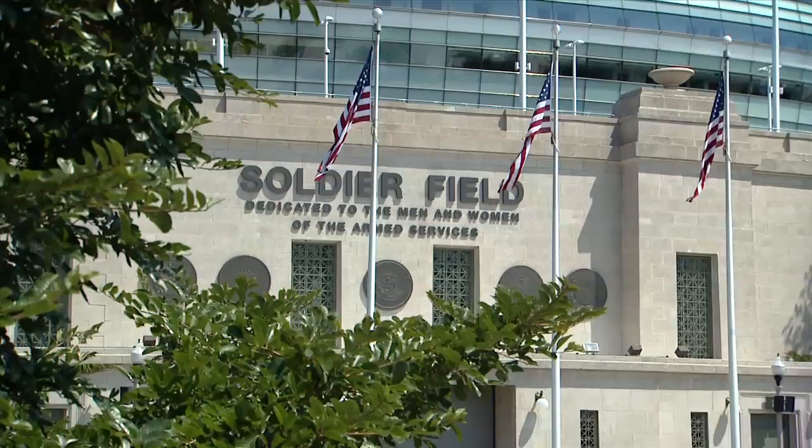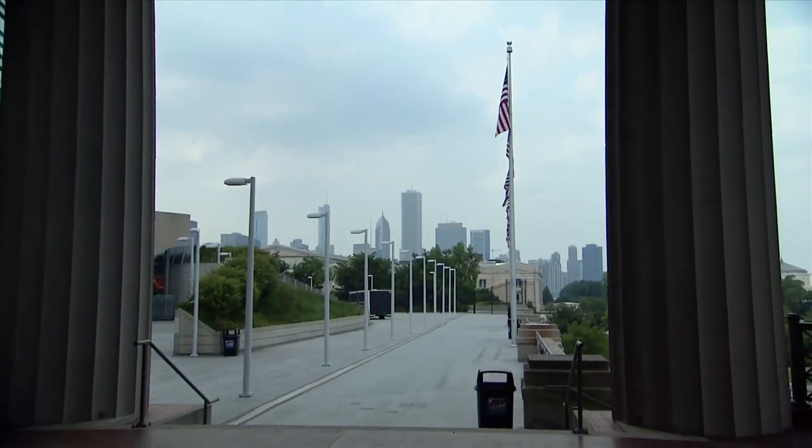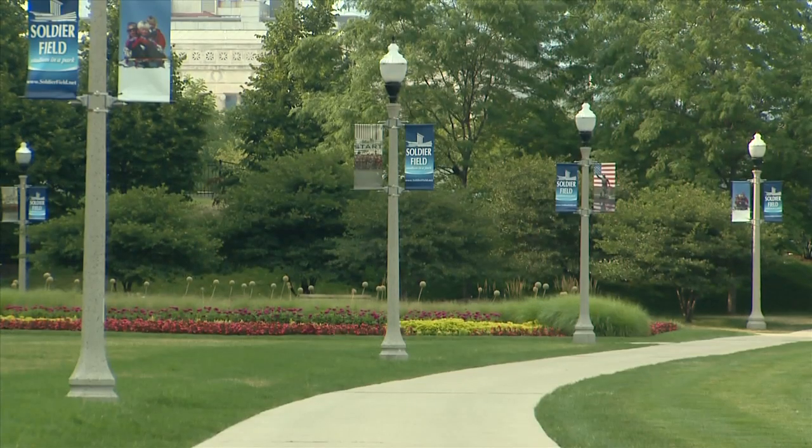It was a long haul. It was a lot of work. It took a whole team of staff, subcontractors, and everybody to pull it together. But to be the first stadium that's LEED EB certified is a phenomenal feat.